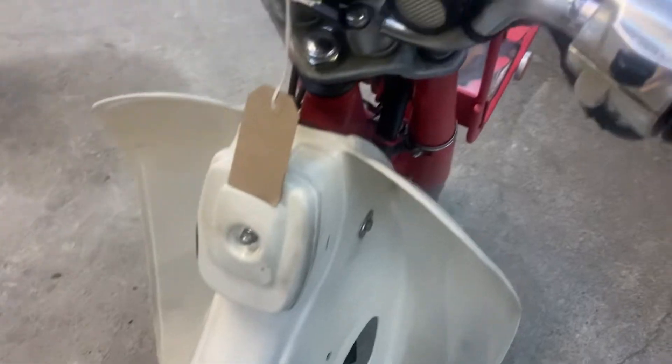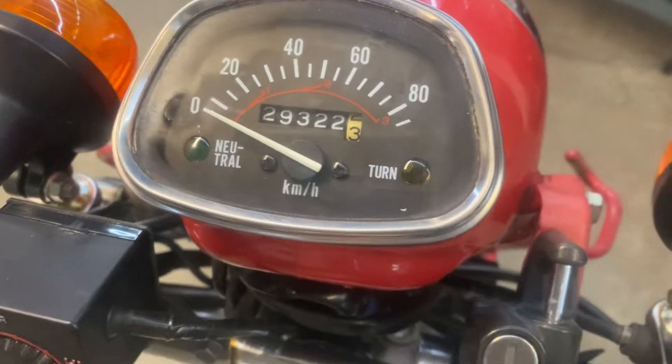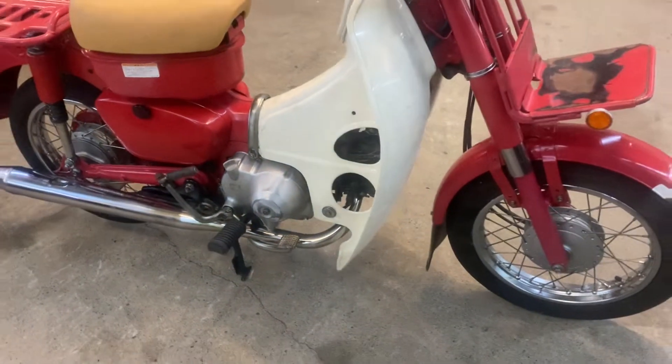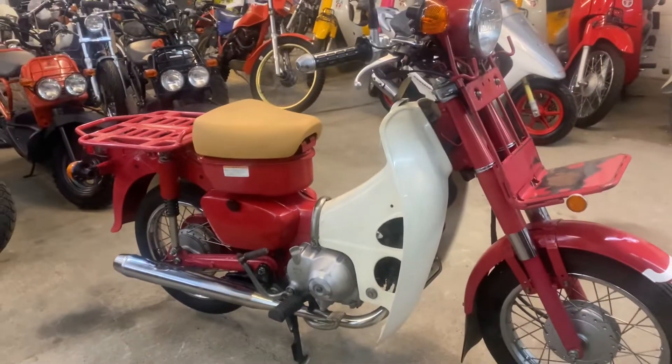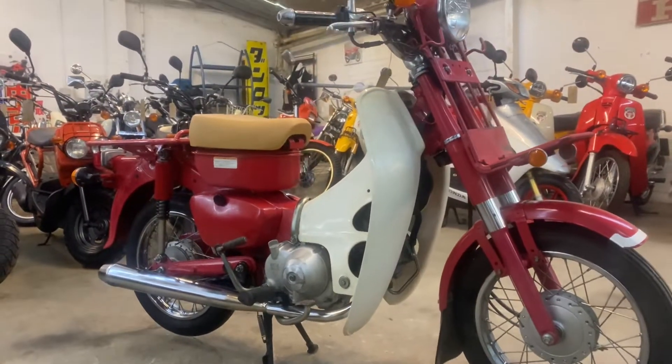Under there is the fuel gauge, the heated grips work, and the dial reads 29,322 kilometers — about 18,200 miles. This is the 2008 MD90.